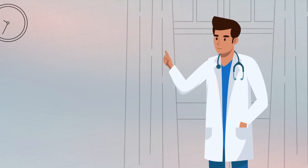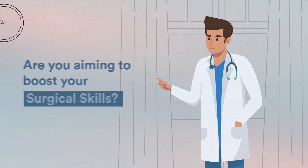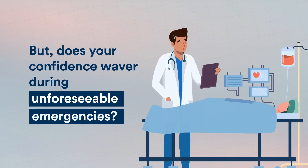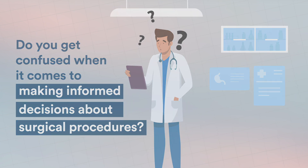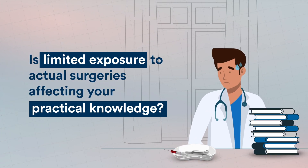Hey there, fellow Surgery Postgrads! Are you aiming to boost your surgical skills? But does your confidence falter during unforeseeable emergencies? Do you get confused when it comes to making informed decisions about surgical procedures? Is limited exposure to actual surgeries affecting your practical knowledge?